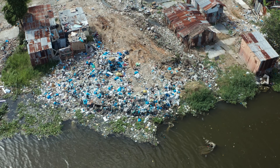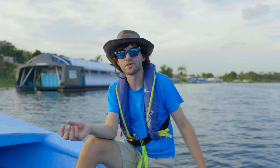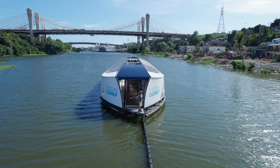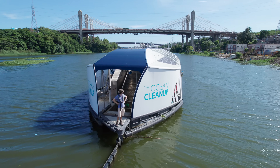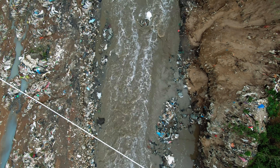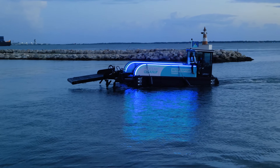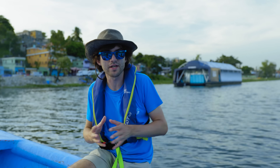As with every project, things always turn out to be more complicated and more difficult than you imagined at the beginning. Initially our ambition was to just have one kind of interceptor. The reality though is that rivers are very different from each other, and that's why we are now expanding the portfolio of interceptor solutions — so we can always choose the right solution for each different set of circumstances.